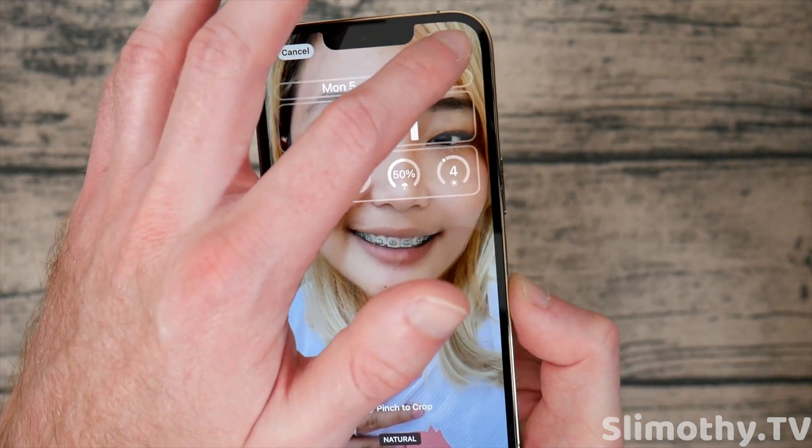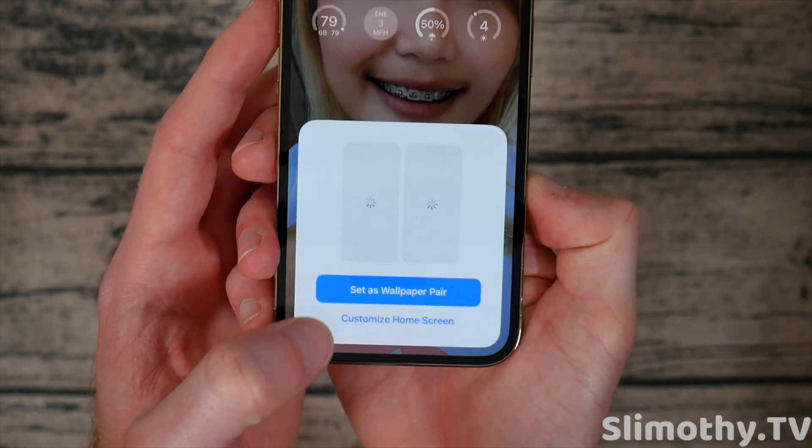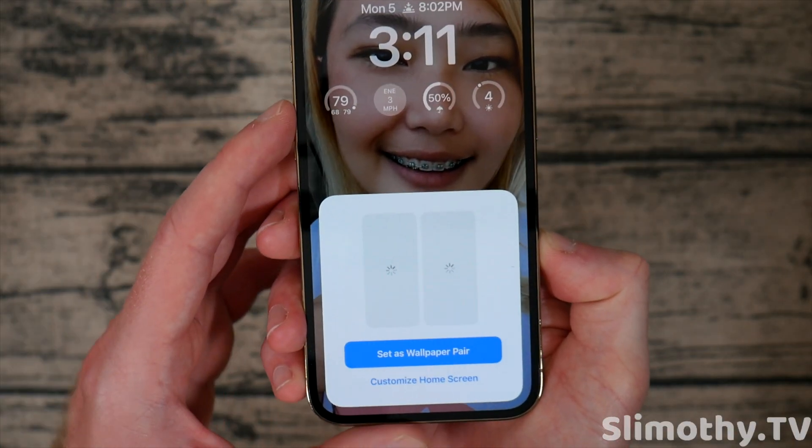You can go through your photos, set whatever you want as your wallpaper, then set it as a pair, or apply it to just the home screen or lock screen.